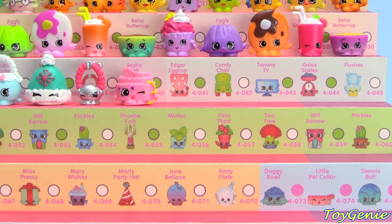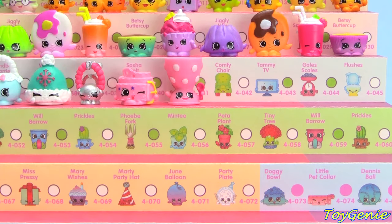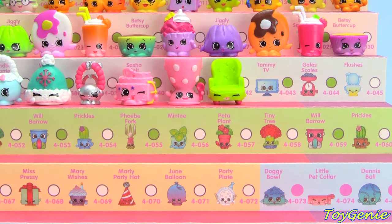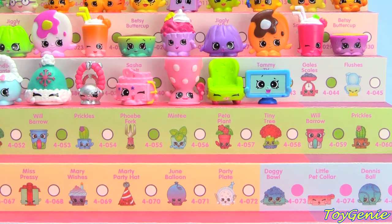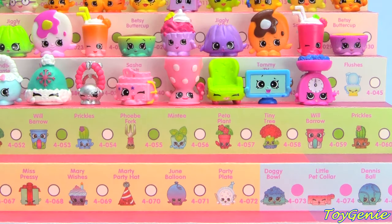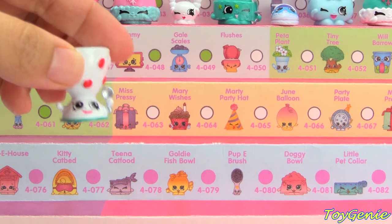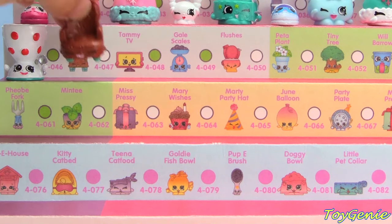The next category is Homewares and we start with Edgar Egg Cup. Here's the green comfy chair, Blue Tammy TV, Pink and Blue Gale Scales, and blue and green Flushes. White and red Edgar Egg Cup.